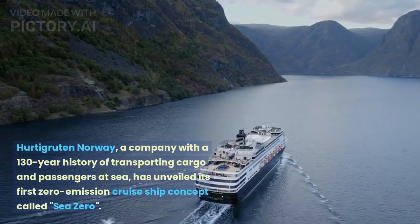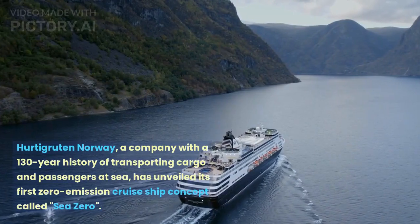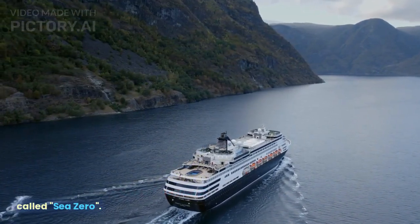Hurtigruten Norway, a company with a 130-year history of transporting cargo and passengers at sea, has unveiled its first zero-emission cruise ship concept called C-Zero.